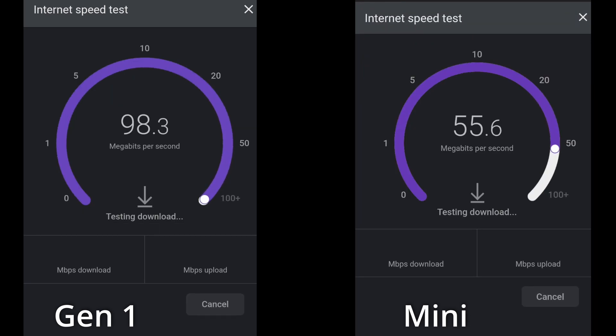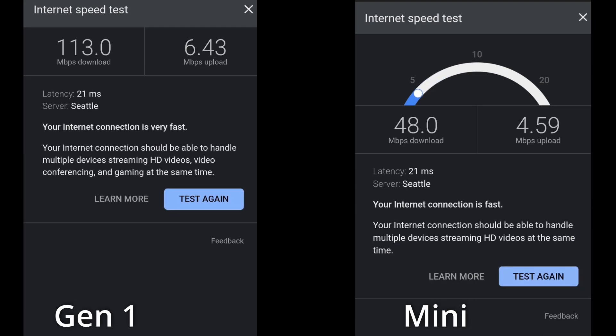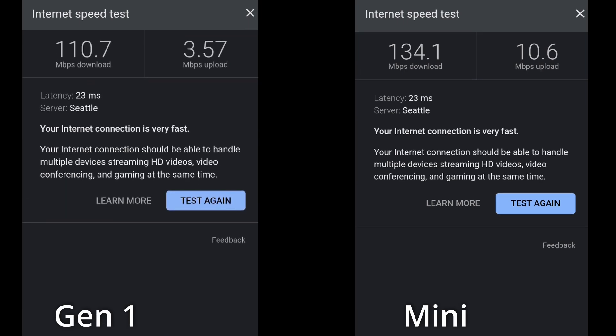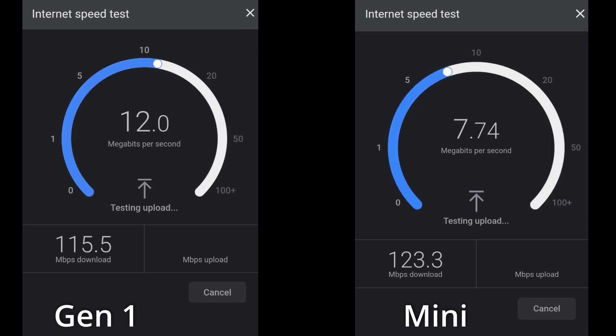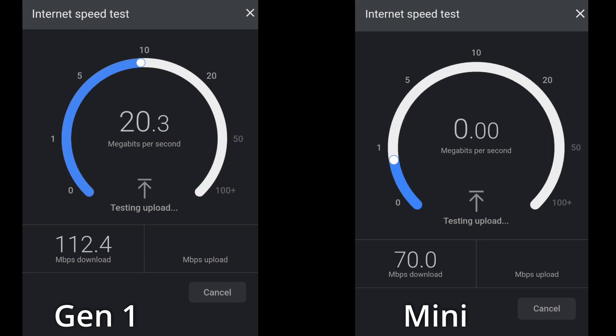Sometimes the Gen One wins and sometimes the Mini wins, and I really can't explain that except for maybe how much usage is on the satellite we're talking to at that exact time. Maybe if one starts a hair later than the other, it might be talking to a different satellite that's crossing over. I really don't know, but this is the results I got, so let's sit here and watch them for a few seconds.